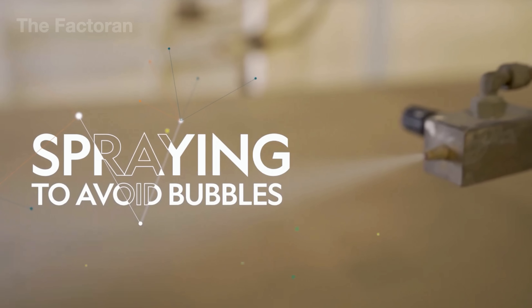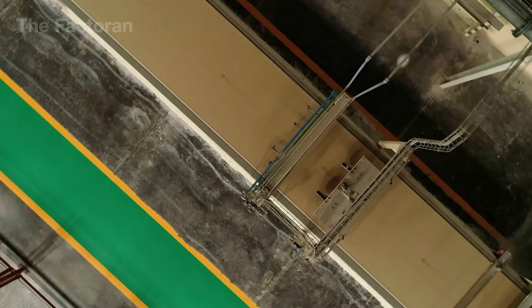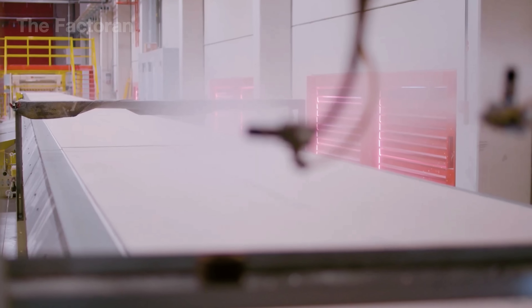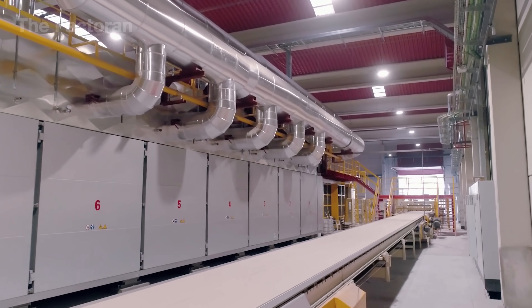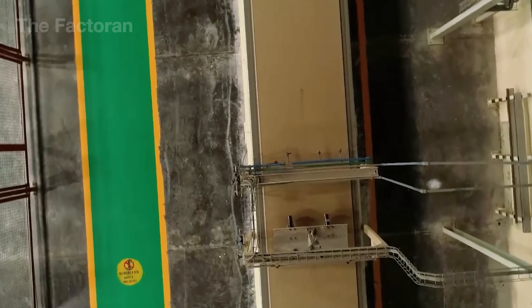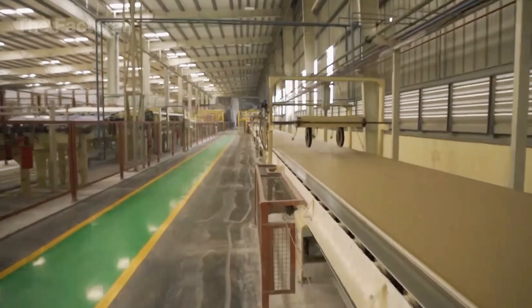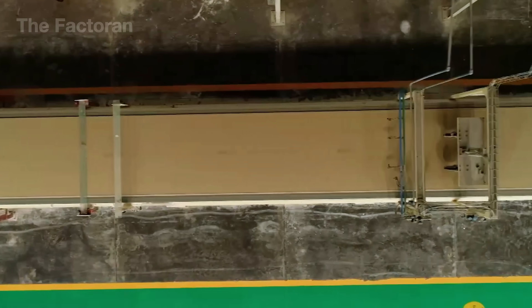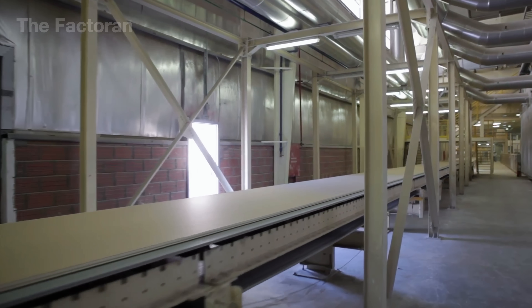Right after the gypsum layer is flattened, an automated spray system mists a thin solution over the surface. This coating works to eliminate tiny air bubbles that form during mixing and spreading. If left untreated, those micro bubbles could create voids and weaken the drywall panel. The solution is usually clean, filtered water, sometimes mixed with additives to improve adhesion. The droplets are ultra-fine and evenly distributed, so they don't deform or disrupt the panel as it's taking shape. Thanks to this controlled spraying step, the product keeps a uniform structure and a smoother surface finish.